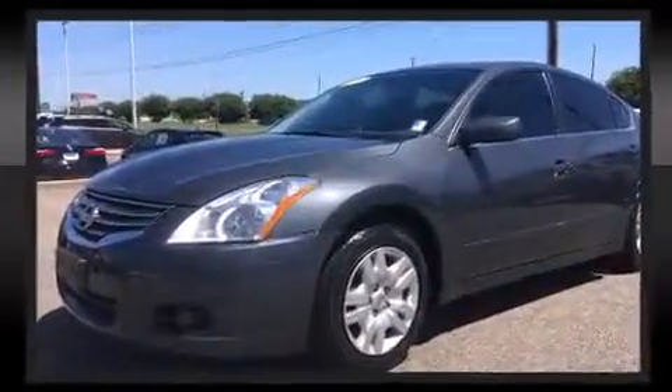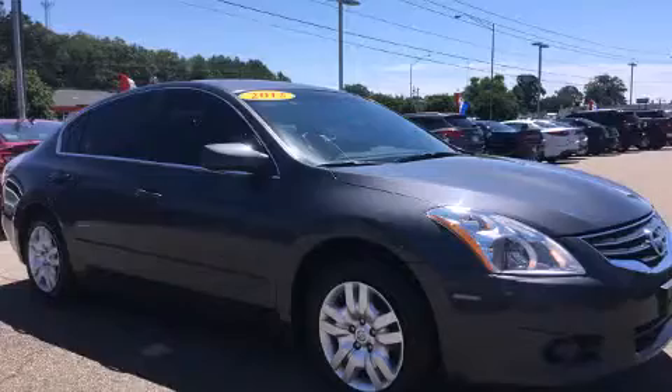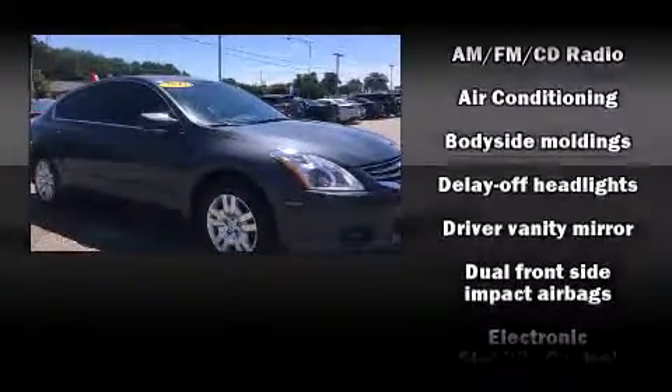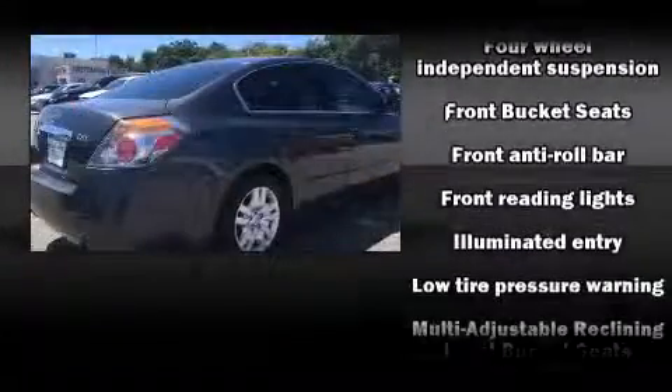Nissan ensures the safety and security of its passengers with equipment such as dual front impact airbags, head curtain airbags, traction control, brake assist, anti-whiplash front head restraints, ignition disabling, and four-wheel disc brakes with ABS.